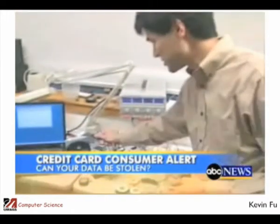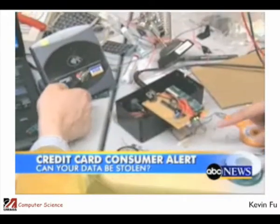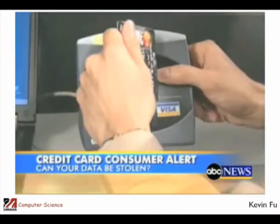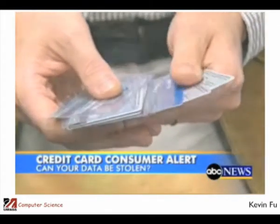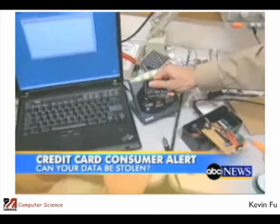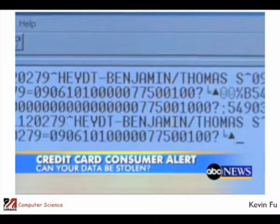A pair of computer scientists at the University of Massachusetts recently went online and bought one of the radio wave card readers that stores use. They collected 20 cards from colleagues and friends, and with one beep, they were able to pull up the name, card number, and expiration date on all 20.